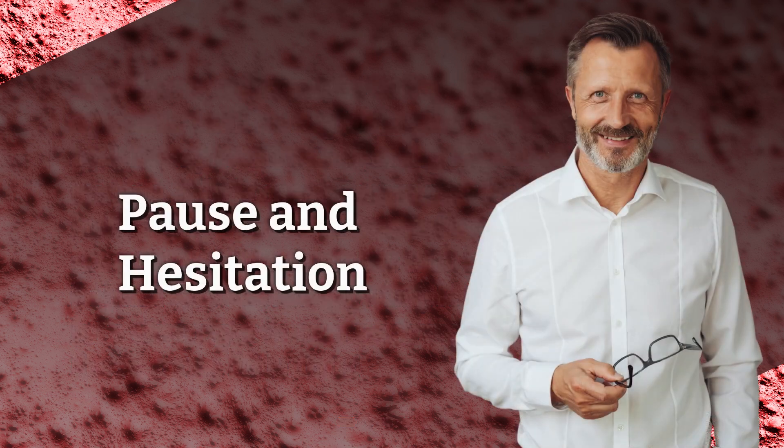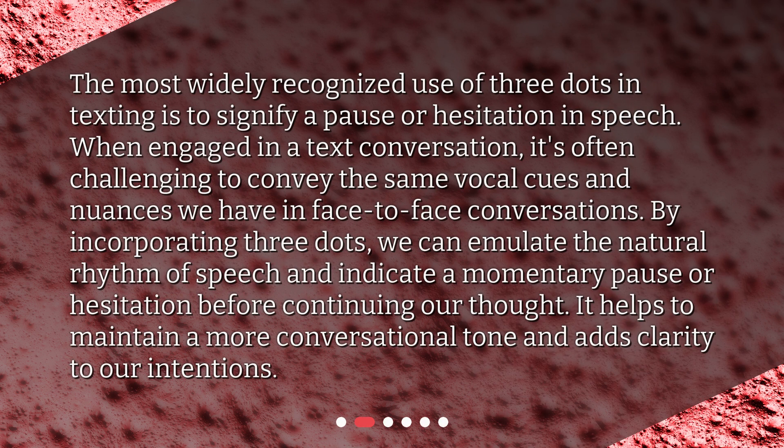Pause and Hesitation. The most widely recognized use of three dots in texting is to signify a pause or hesitation in speech. When engaged in a text conversation, it's often challenging to convey the same vocal cues and nuances we have in face-to-face conversations. By incorporating three dots, we can emulate the natural rhythm of speech and indicate a momentary pause or hesitation before continuing our thought. It helps to maintain a more conversational tone and adds clarity to our intentions.